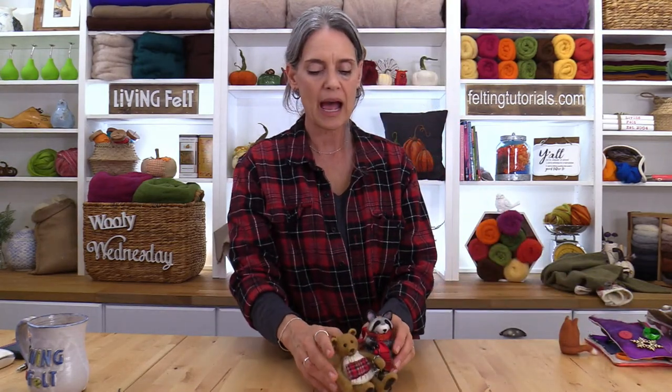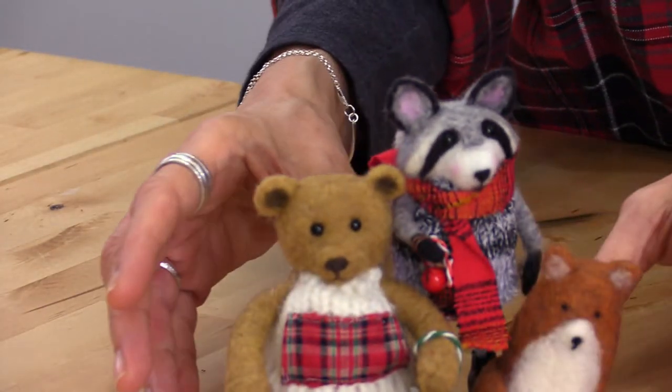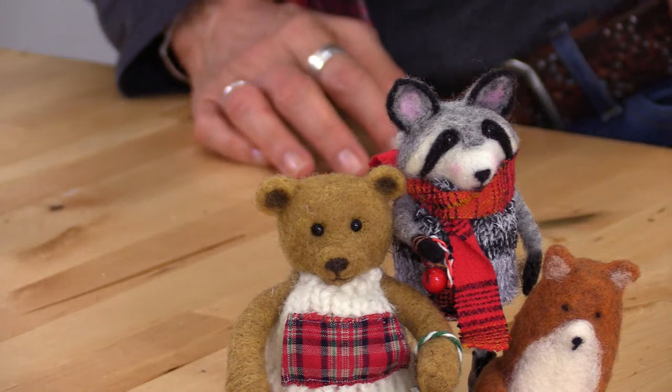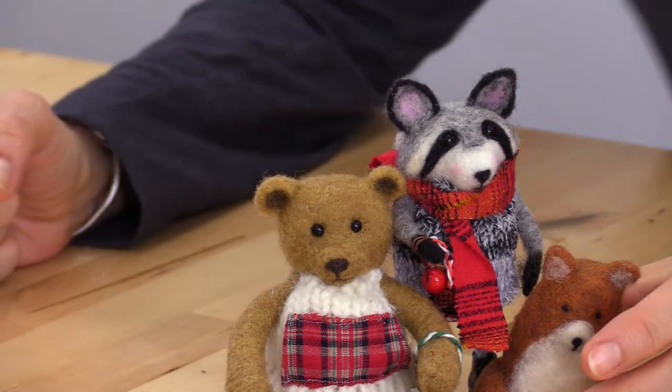Today one of the first things we're going to do is look at how to turn these little ornaments — and we're going to start quickly by looking at our little friends we're going to work with. We're going to start by looking at how to turn something you've already felted into a basic ornament.